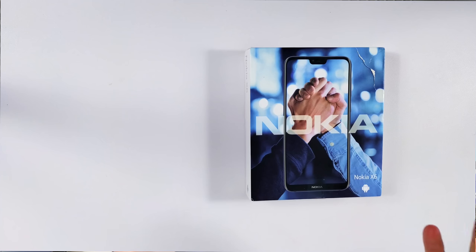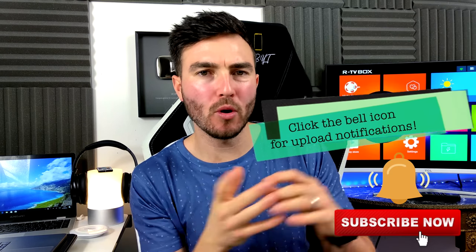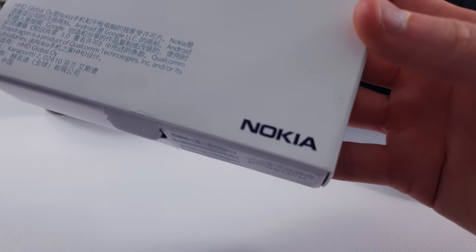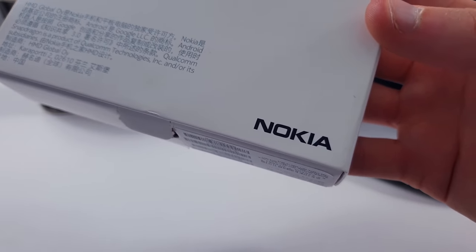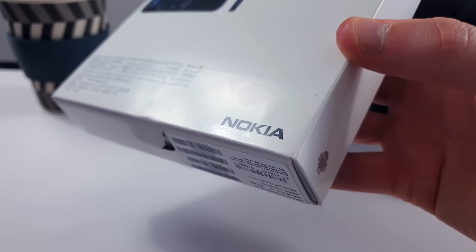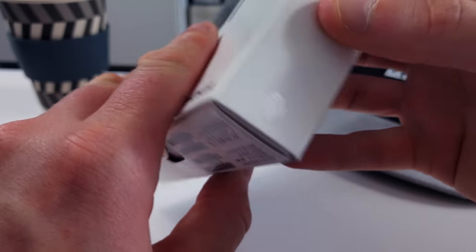So as you can see here on the table, we have the Nokia X6 — I think it's also known as the Nokia 6.1 Plus in certain markets. This is the phone we have here and I'm going to unbox it and give my first overall impressions in this hands-on review to see whether it's definitely a step in the right direction for the brand.